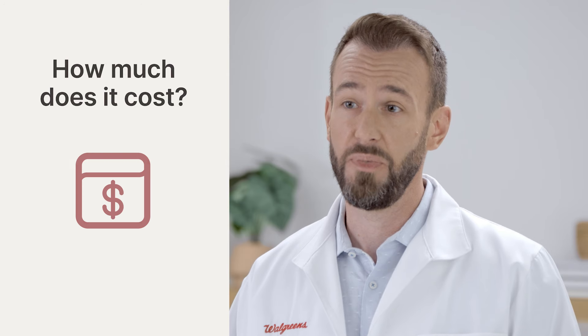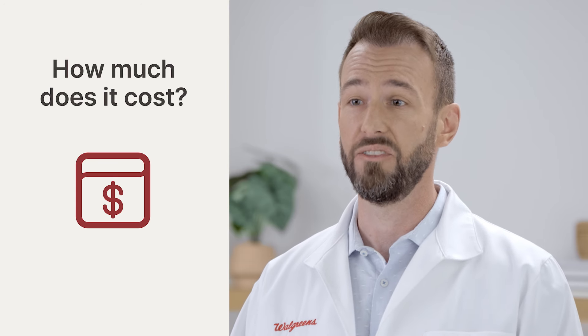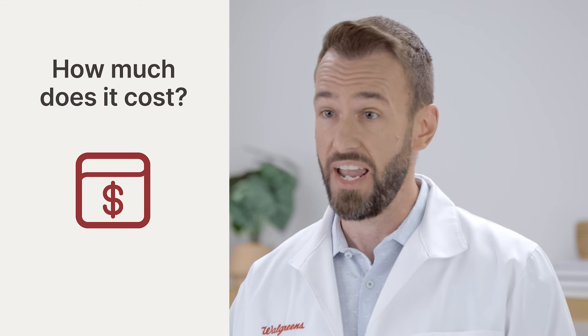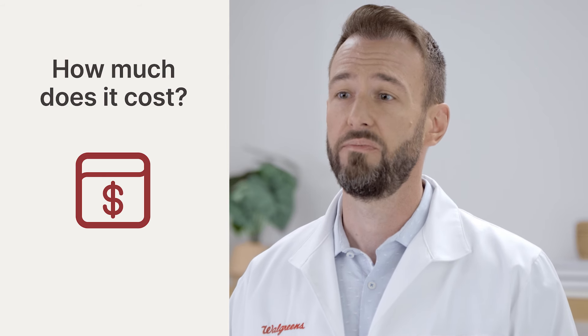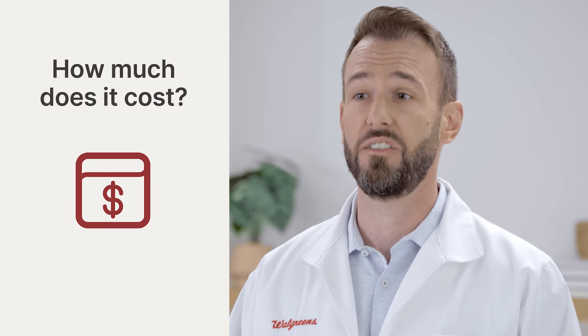The cost of the pharmacist assessment, regardless if Paxlovid is prescribed, is $44.99. If you have FSA or HSA dollars, you can use them for this charge. You can also check with your insurance for the assessment charge and the cost of the medication.